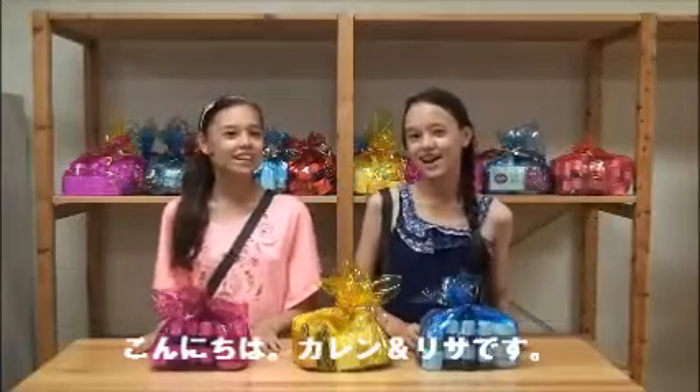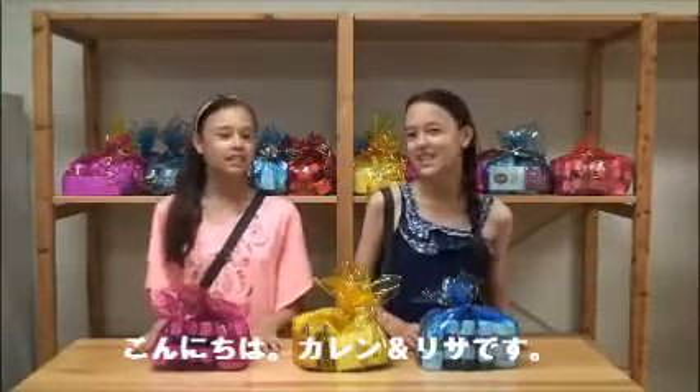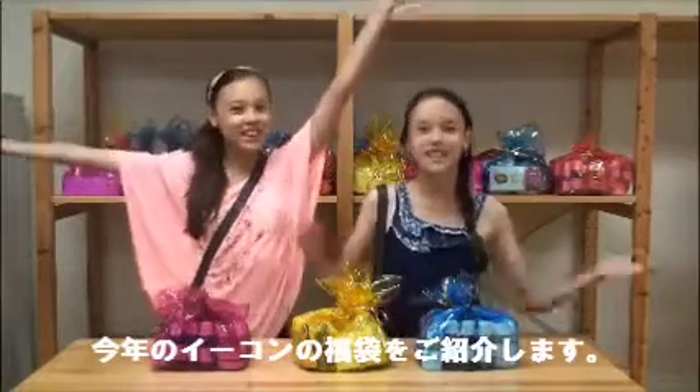Hi, I'm Karen, and I'm Lisa, and we're here to introduce you to this year's Pooka Pooka Law.